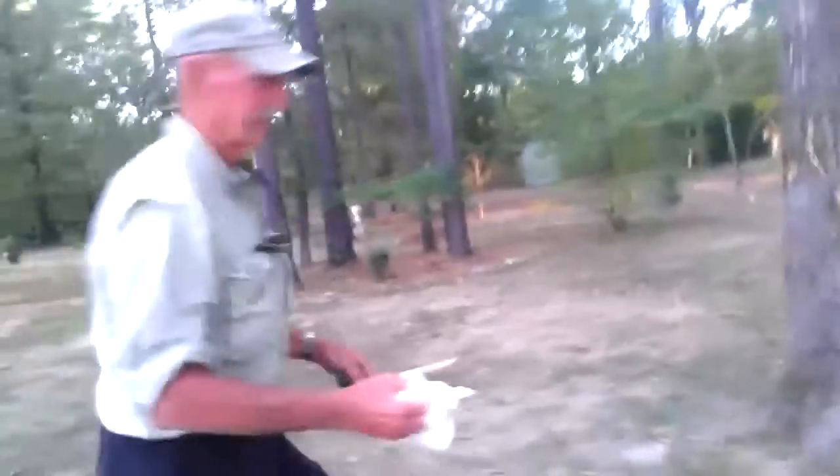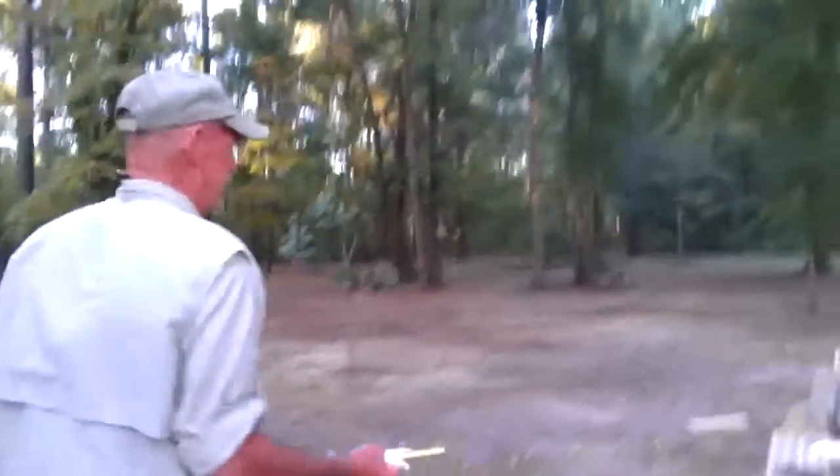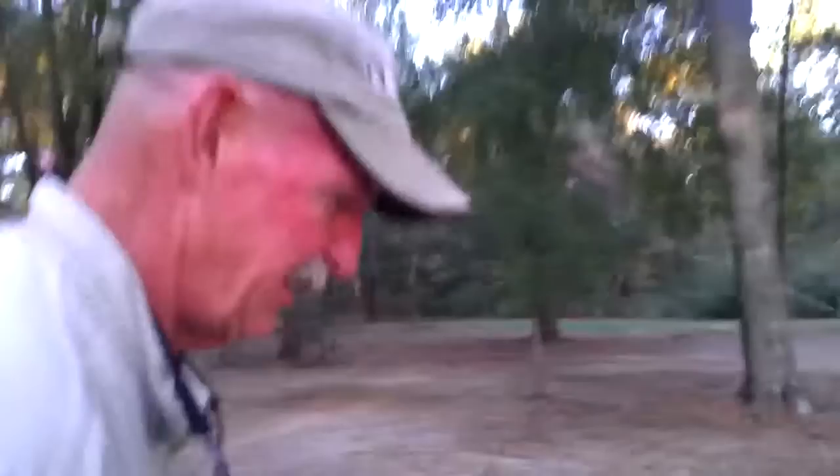Bird, we're filming, so tell me all about it — start from the very beginning and don't leave out a word. When we got to the island, we started fishing this morning and we caught two drum. One was probably about 20 pounds, the other one was about 25. They were well over the 30-inch limit.